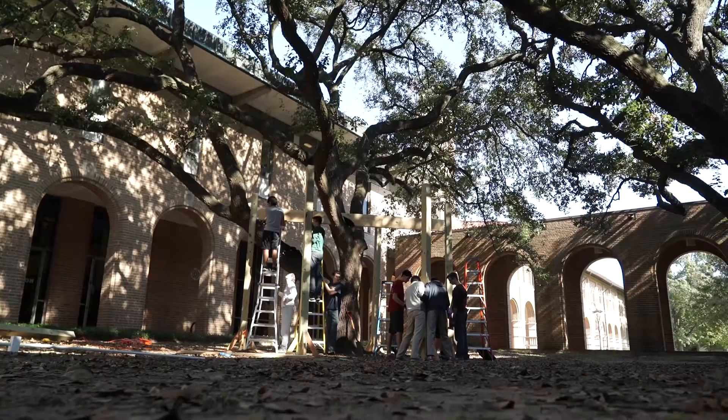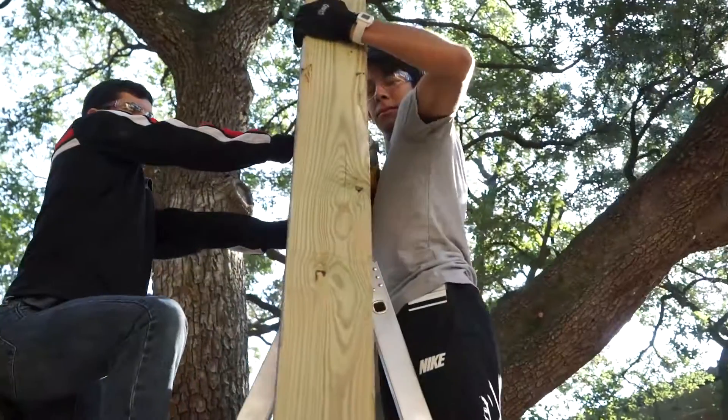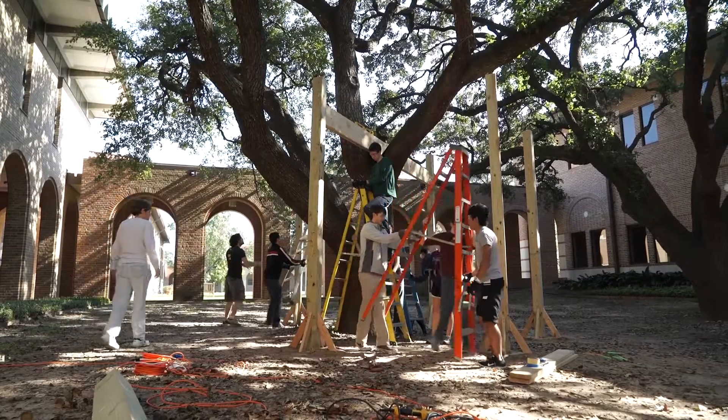The idea for the treehouse actually came from a student three or four years ago who made the suggestion that building a treehouse would be a fun project for NG120. In order to build a treehouse on campus, we needed to get coordination from a number of different folks including facilities and engineering as well as the dean of undergraduates.